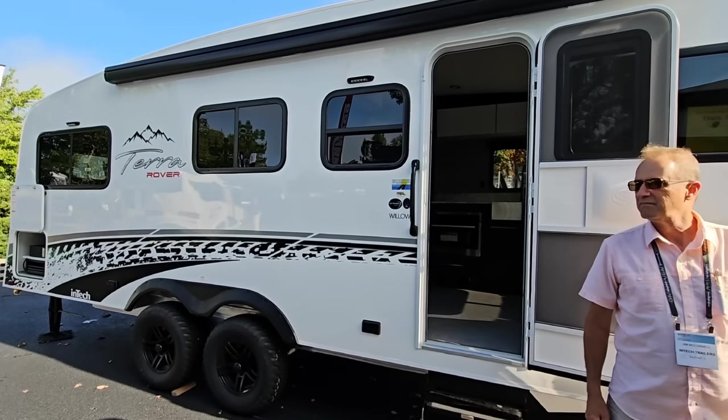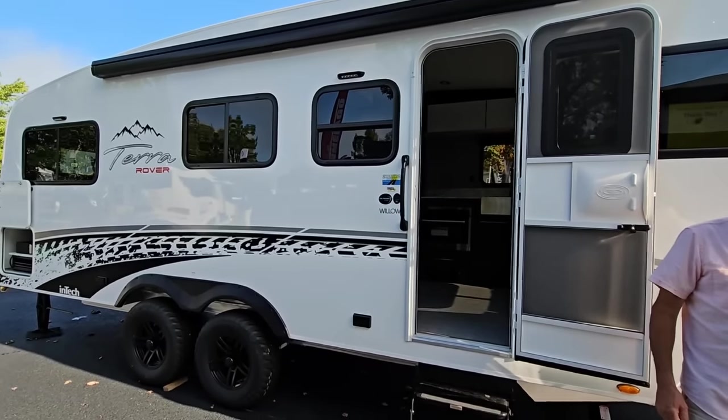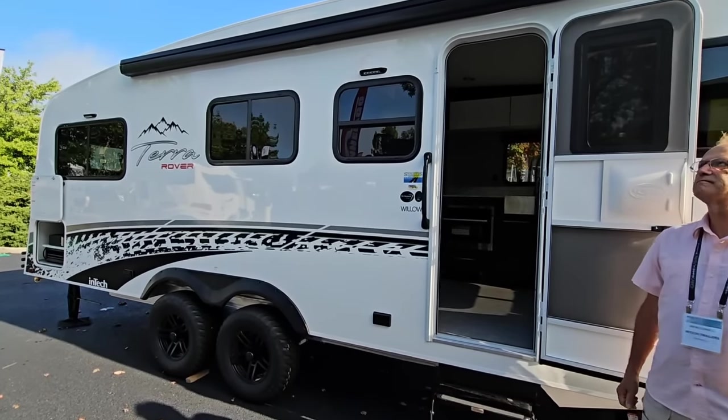What's going on guys? We are out here at the Hershey RV Show in Hershey, Pennsylvania — America's largest RV show — and we are taking a look at this super cool and interesting Terra Rover.